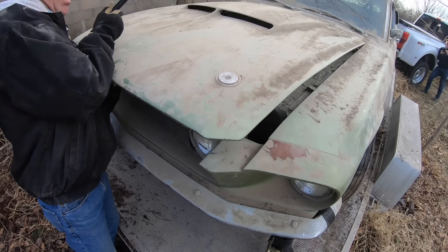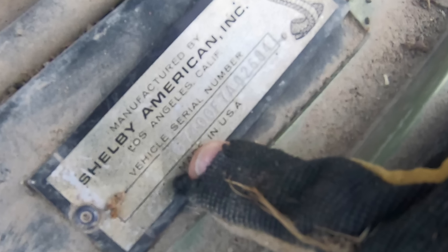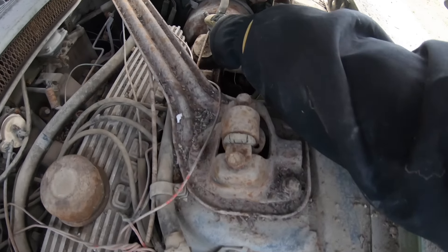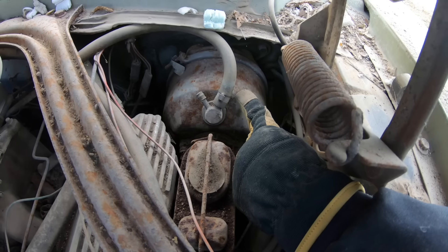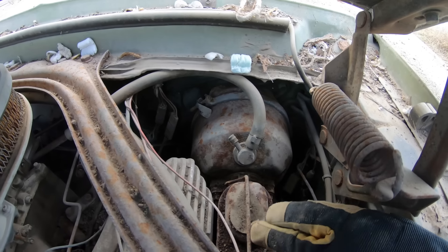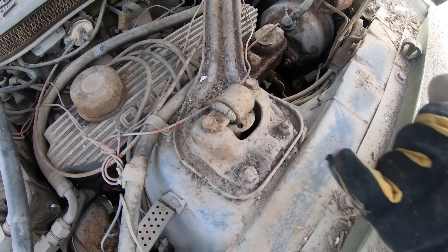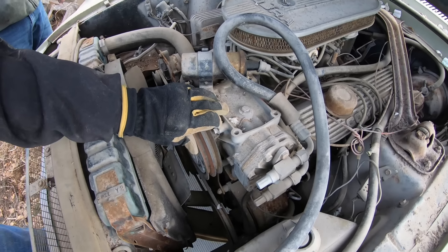Every 67 GT500 came with a 428 police interceptor with dual 4 carburetors. The tag is with the Z stamped in it for the outboard headlights. The original boot for the power brake booster valve is still there — that's an assembly line part. The brake booster's never been replaced. It still has the original aluminum tag on it and the paper tag is still on the top of it. The hood hinges are original.